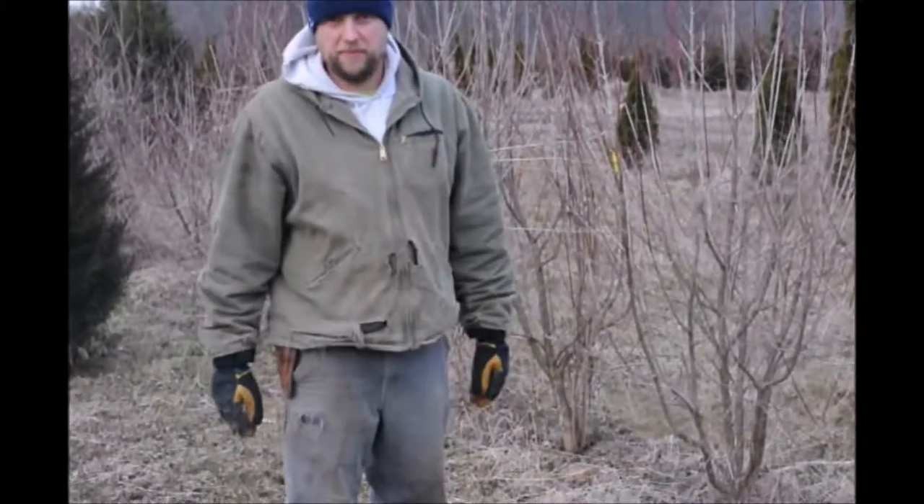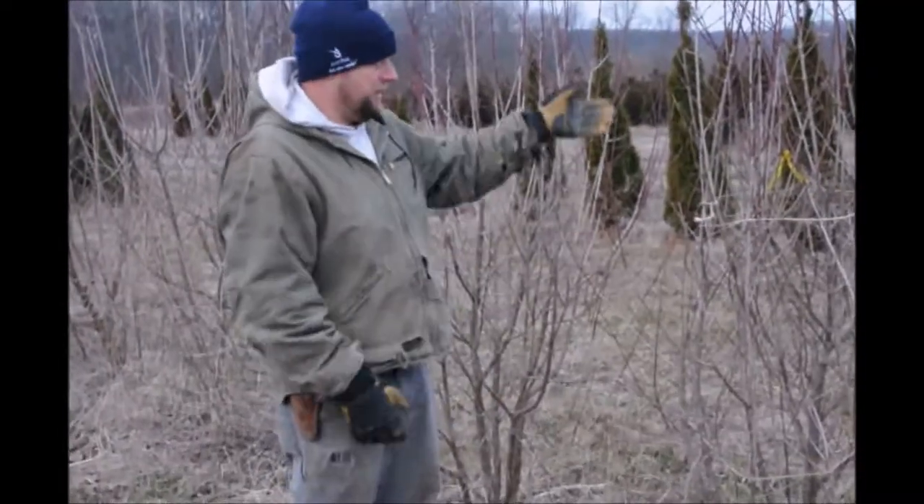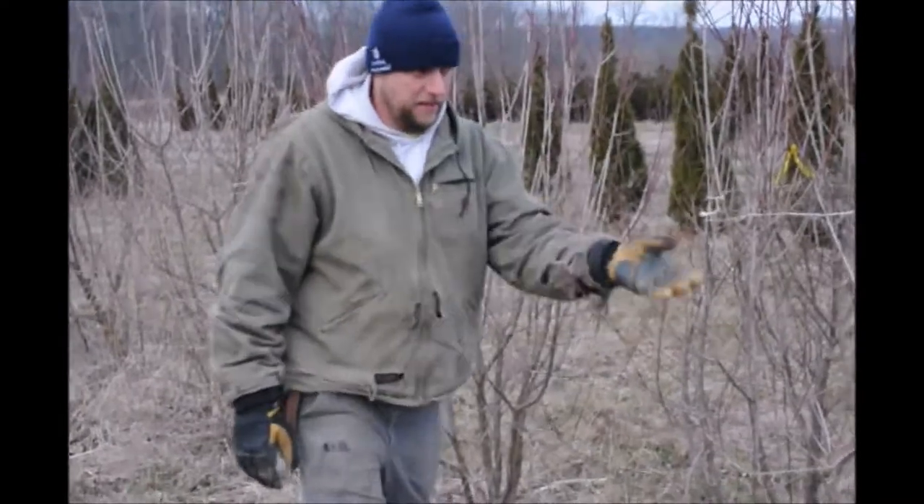It has a dogwood leaf to it, but it is a nice tree. We have fairly heavy material here. And if you need any, just give us a call.